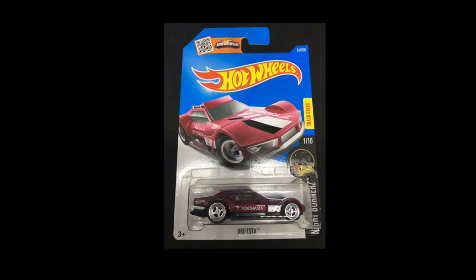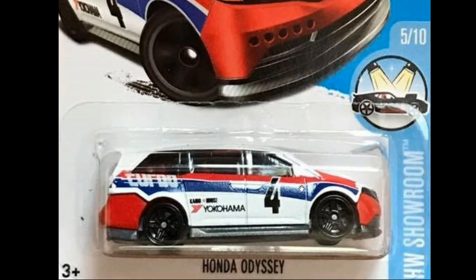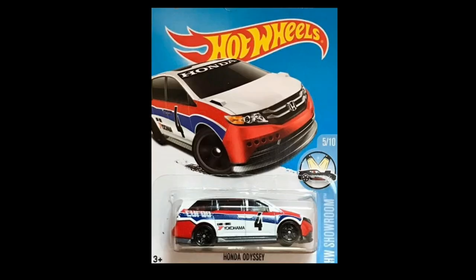Another one from 2016, from the Hot Wheels Showroom set — the Honda Odyssey right here. I remember this one also having an NGK livery, so we will do that one in our future videos.